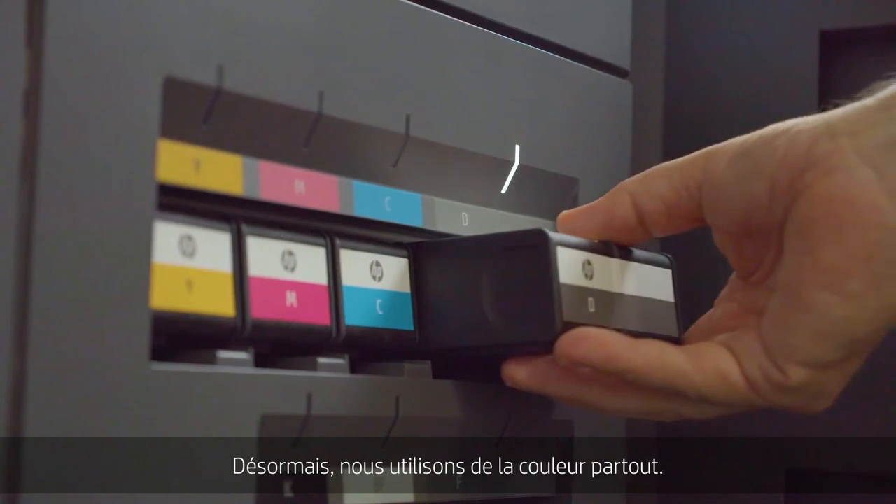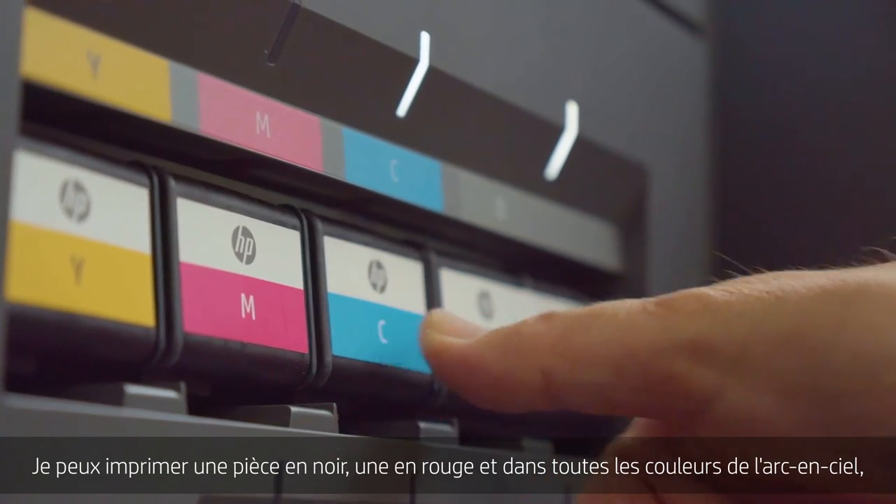We started using color for everything now. I can print the black part, the red part, and rainbow colors — everything all in the machine at one time.